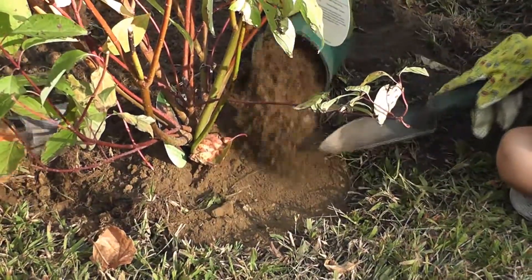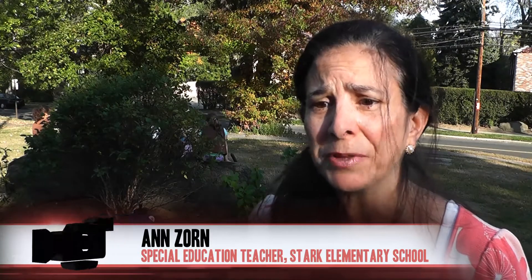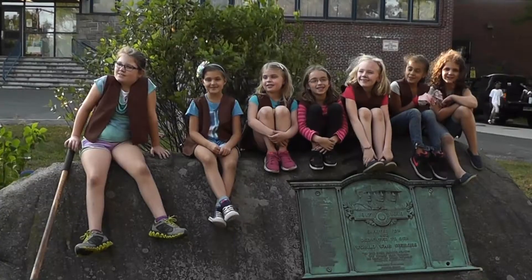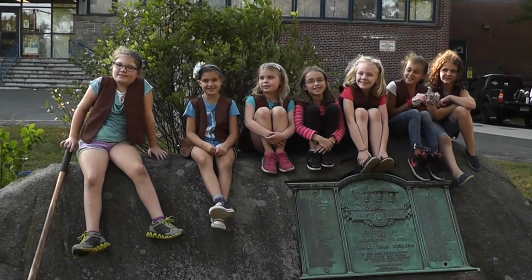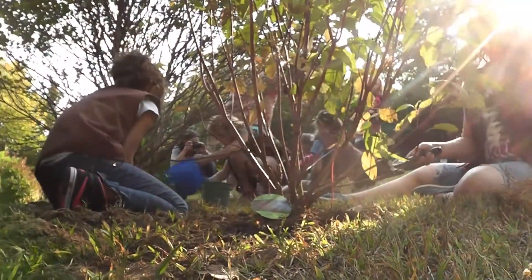We every year do a big celebration at Veterans Day and at Flag Day, and the Veterans Rock was very plain and simple. So Stephanie came with the idea that the Brownie Troop could help out and that this would be a service project to help them get a badge.